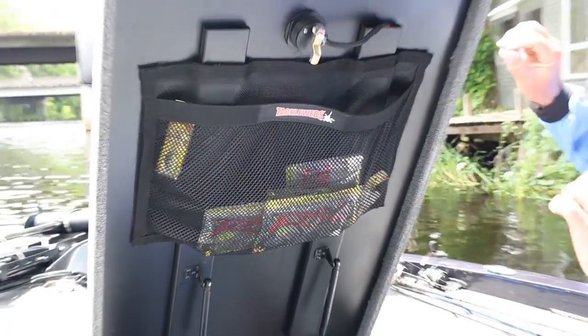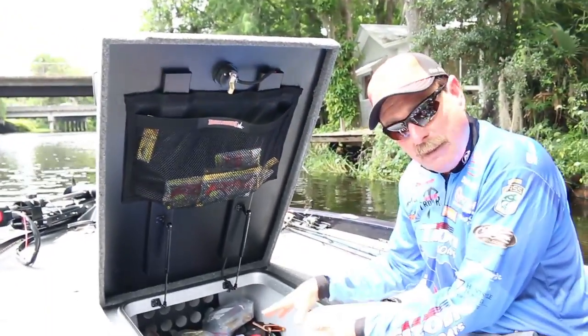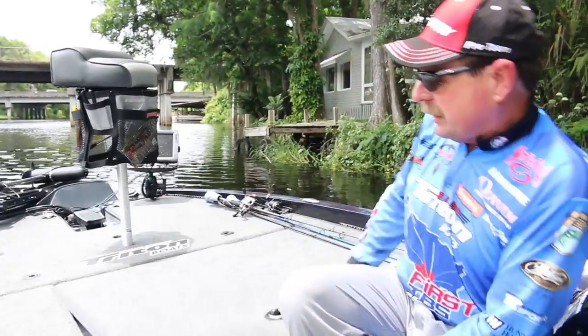Throw a few crank baits or whatever in here and then I can just get to them. I don't have to dig into my boxes and open them up. I just go right there in the tackle webs and get them out.